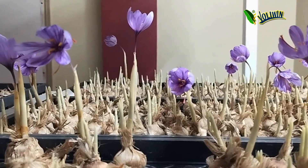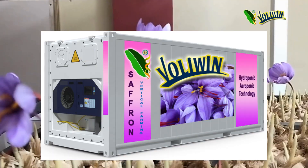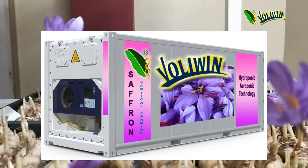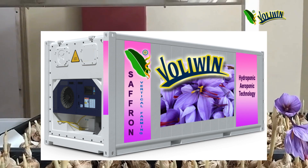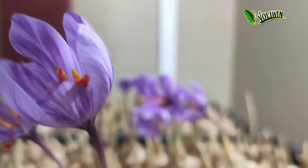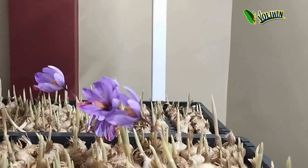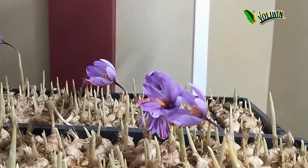Available along with free training on how to farm saffron in indoor vertical farming. We set up units at your doorstep across India and abroad. Ready-to-use container setups are also available, with customized size and design at desired locations under your budget — at economy, business, and professional levels.